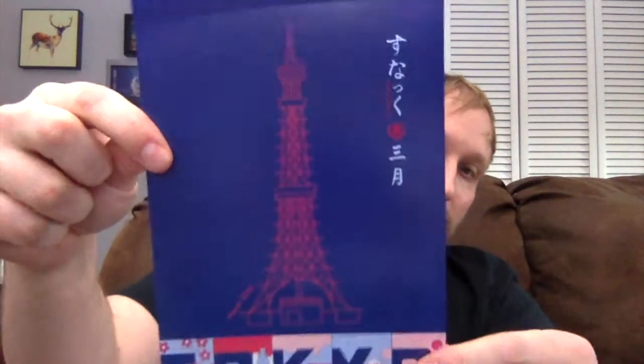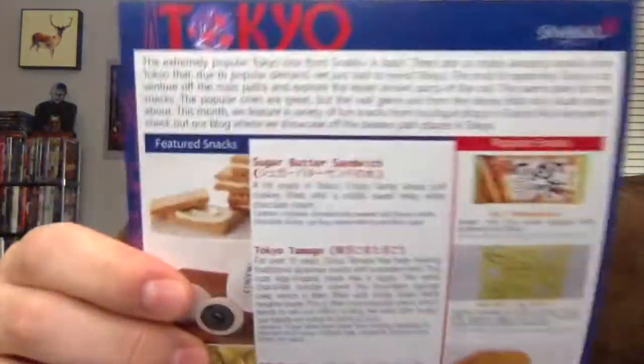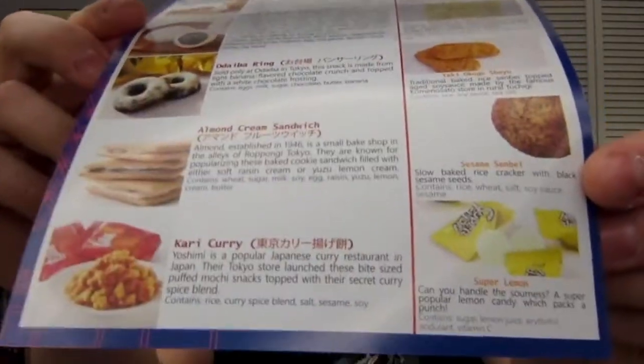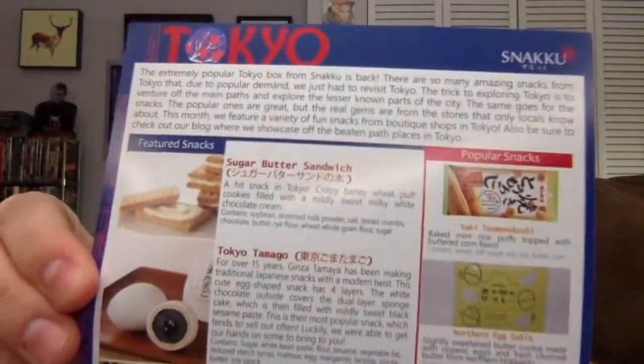They always look the same — do I need to show them anymore like that? But what doesn't look the same are these little teaser cards that tell you what's in there. That's pretty. It looks a little Eiffel Tower-y when you take a quick look at it. I'll show you this up front if you want to pause and see ahead of time what's going to be in there. This is focused on Tokyo and exploring Tokyo, so we'll talk about the Tokyo-related snacks as we get to them.